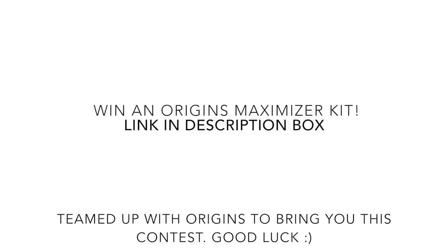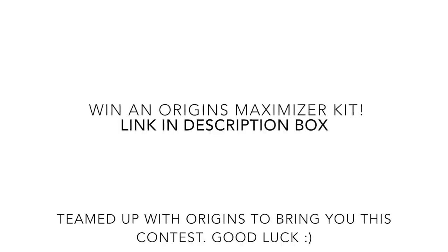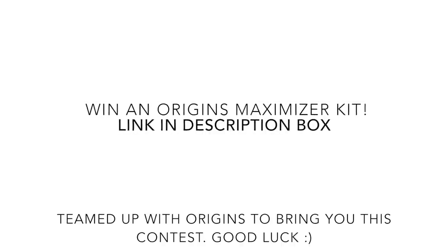I hope you guys enjoyed this video. If you want other favorites videos of specific things, let me know and I'll see you guys in my next video. Bye! If you guys want to enter to win an Origins Mask-a-Mizer kit, just enter your email at the link down in the description box — 10 of you guys will be winning. Be sure to go enter, thanks again for watching, and I'll see you guys soon.